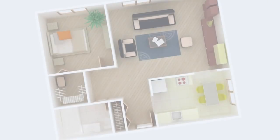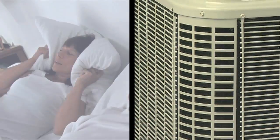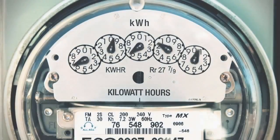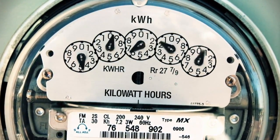Are you tired of high electric bills due to your inefficient or outdated air conditioner? Are there areas of your home that are uncomfortable no matter how long your AC unit runs? Does it sound like a jet engine every time your air conditioner kicks on? Would you like to save 40 to 60% on your air conditioning electric bill?